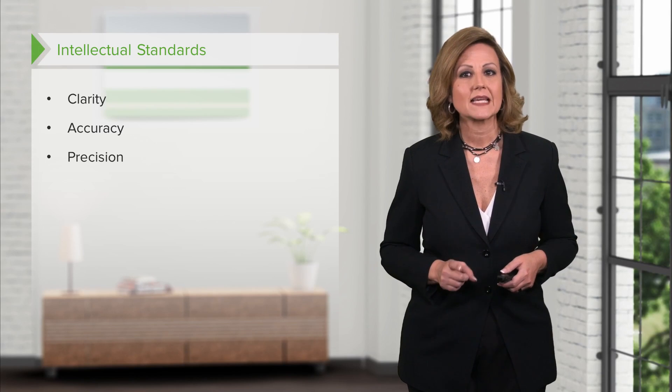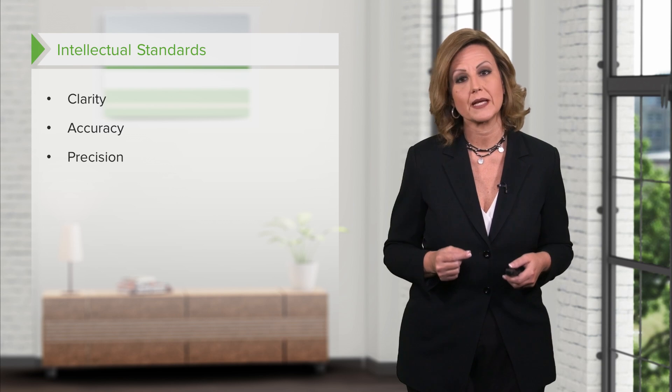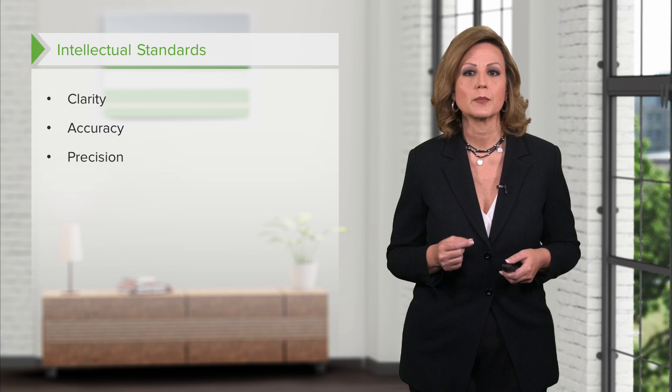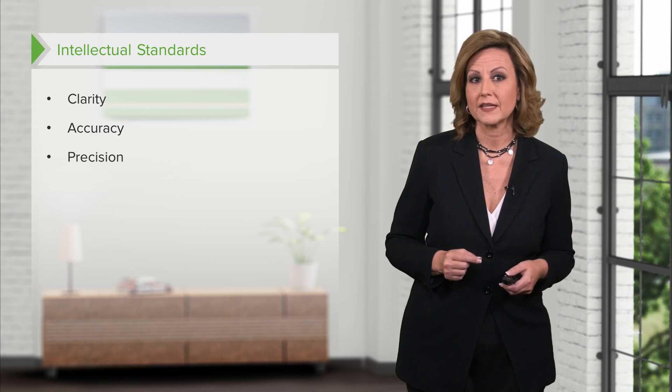Precision is taking the time to follow steps exactly. For example, if the nurse fails to check insulin dose with a second nurse, an error may go unnoticed. Lack of precision often occurs as a result of healthcare personnel being rushed or attempting to take shortcuts in procedures. In seeking precision, one might ask for more specific details.